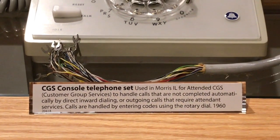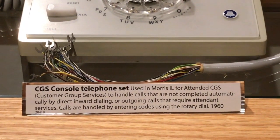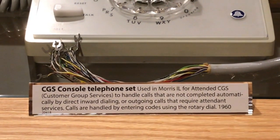Too many parts need to be removed in order to gain access to the inside of it, so I'm just taking a picture of the outside.